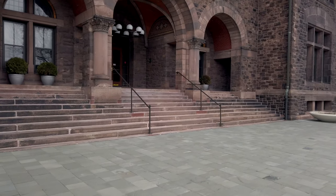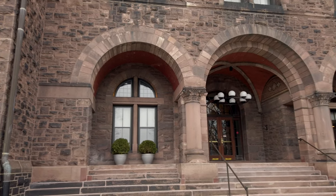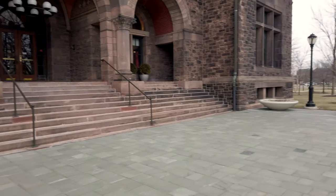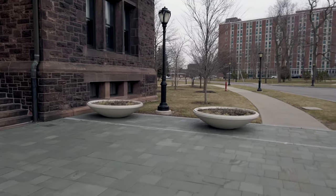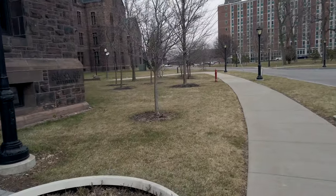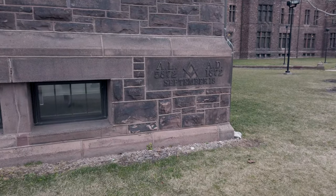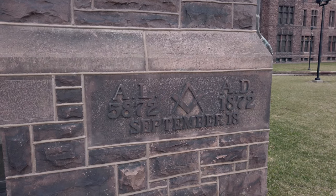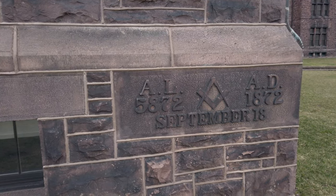Here we have one of the entrances. This is actually the entrance into the restaurant they have. And we actually have the cornerstone block here: 1872 AD, September 18th, a Freemason symbol, and then AL 5872 — which I have no idea what that means.